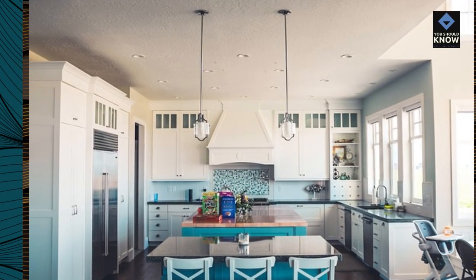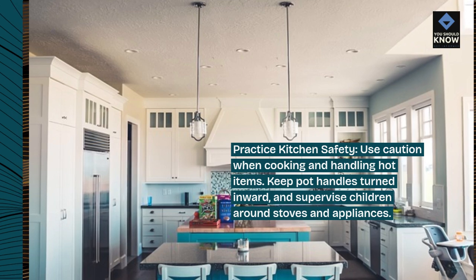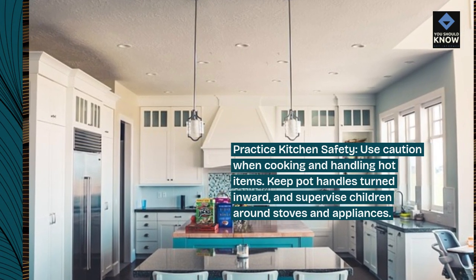Practice kitchen safety. Use caution when cooking and handling hot items. Keep pot handles turned inward and supervise children around stoves and appliances.